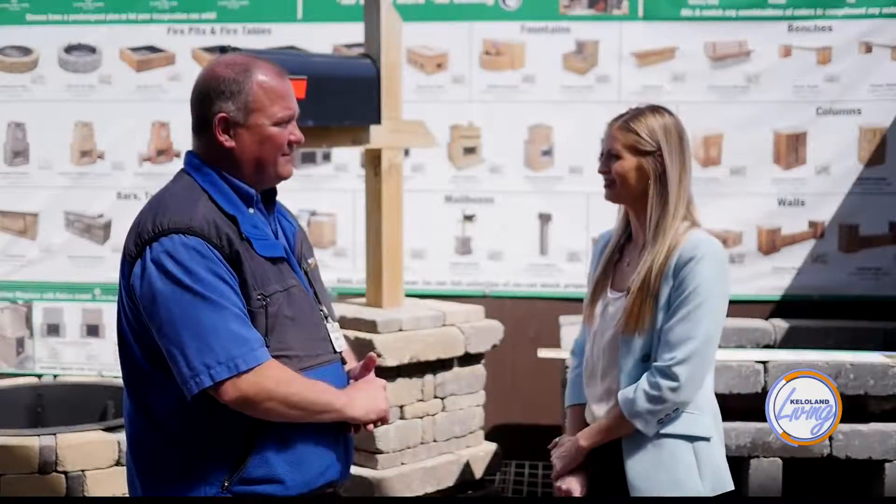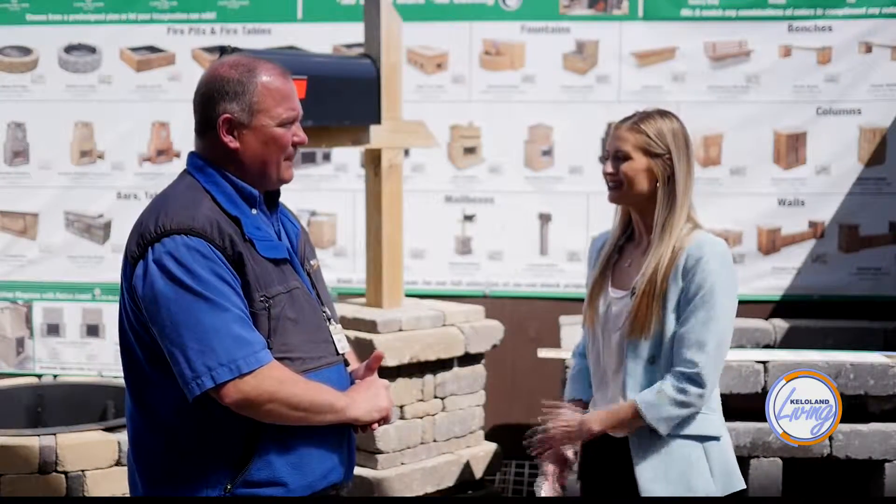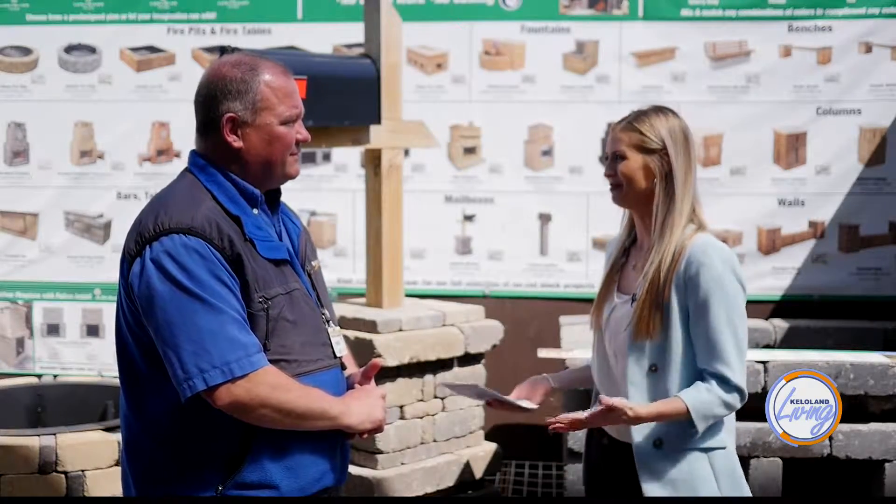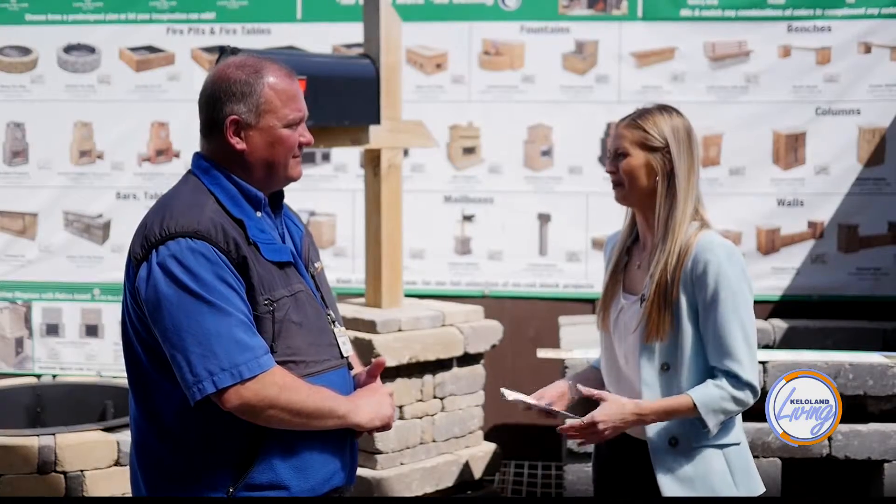Thanks so much Mike for having us out here to Menards. Thanks for coming out. So aside from having a lawn that looks really pretty and green, we also want our landscape to be aesthetically pleasing. So what are some of my options here at Menards?